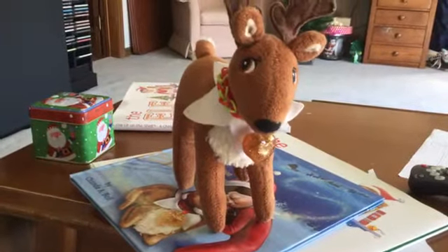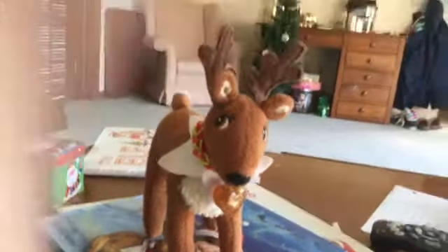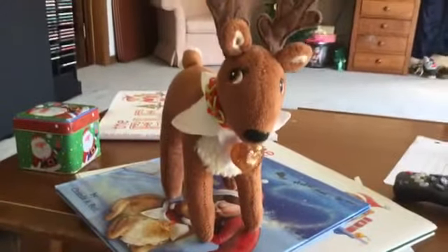Hey everybody, it is me here and I'm going to be showing you where my Elf on the Shelfs are this morning. Day one! So let's just get started!